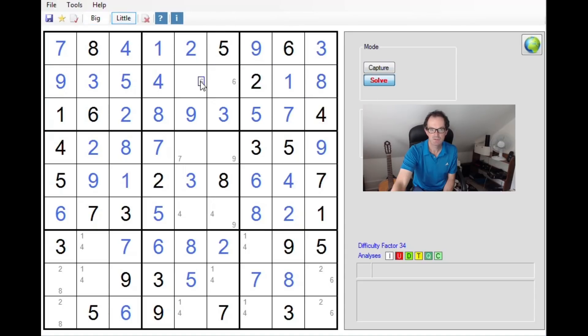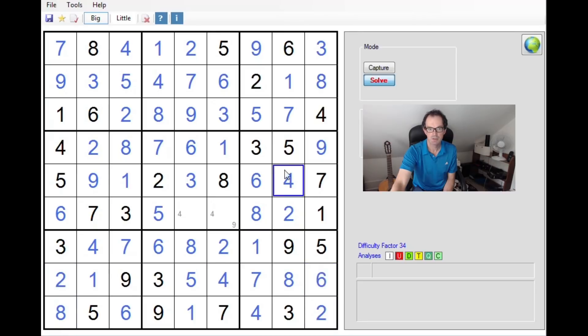This has been a very nice solve today. We've used the same technique a few different times, but it's been quite efficient for a change, and I think we've got to grips with this difficult puzzle relatively quickly. I do hope you've enjoyed watching the solve. If you did, please subscribe to the channel and leave feedback — we really welcome that. We'll see you again next time on Cracking the Cryptic. Thanks for watching.